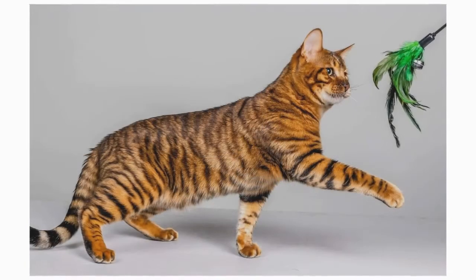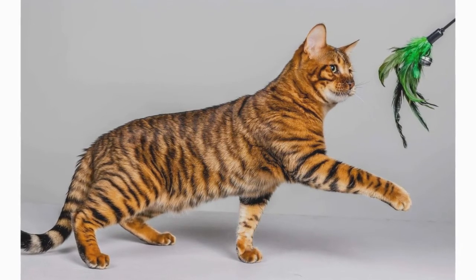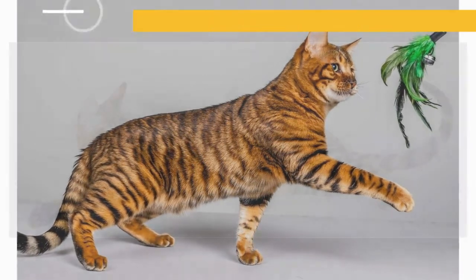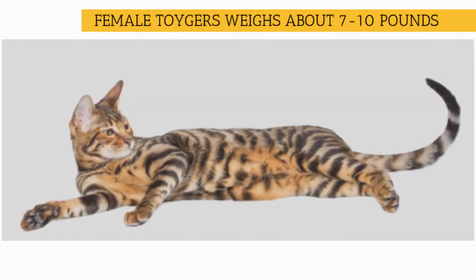The Toyger is a medium-sized cat. As is always the case with newer mixed cat breeds, exact size standards might vary. Most male Toygers weigh in at 10 to 15 pounds, and most female Toygers are between 7 and 10 pounds.